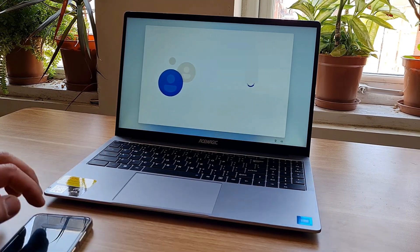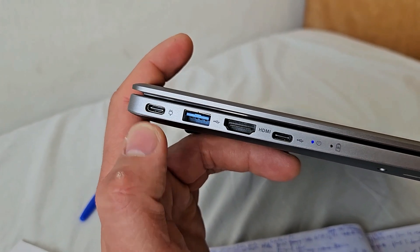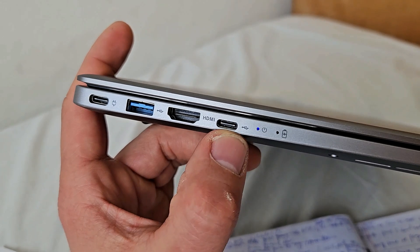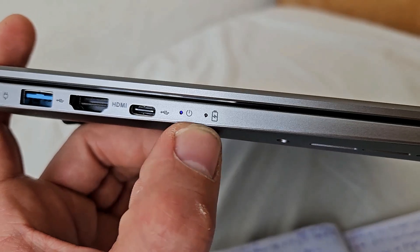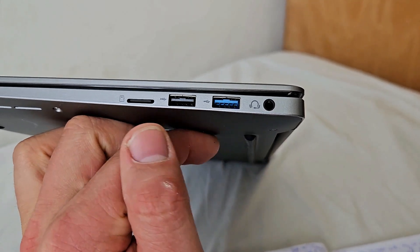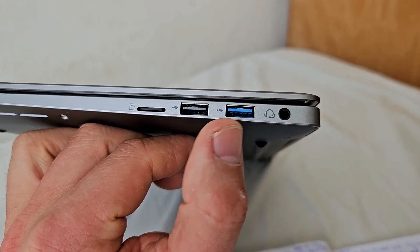There are quite sufficient ports: USB-C for power delivery, USB 3.0, HDMI, and a full-featured USB-C, plus some indicator lights. From the other side, we have a headphone jack, microSD reader — thumbs up for that — and USB 3.0 and 2.0.